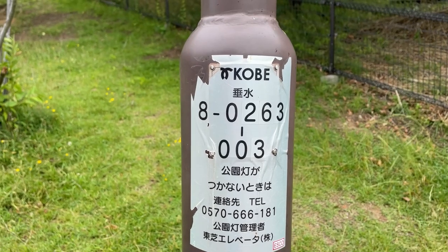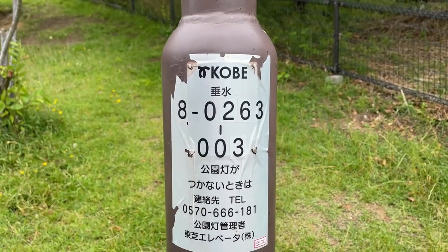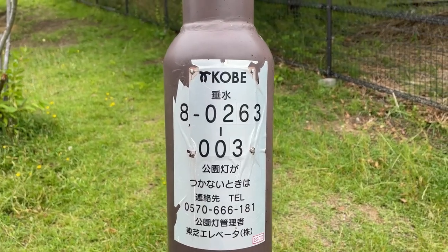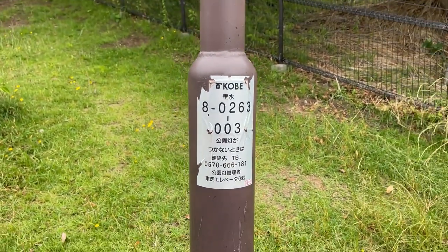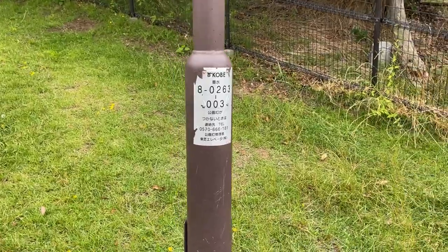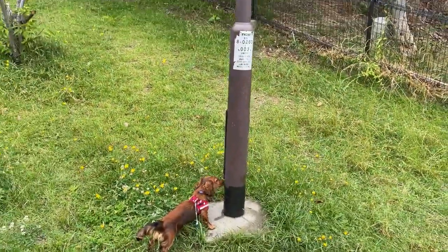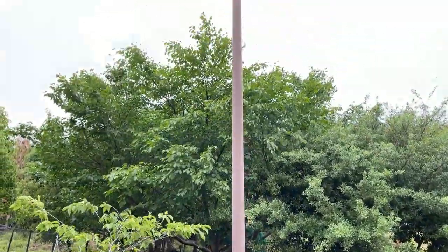In my case the number is 0570-666-181. The number above it identifies this particular street lamp — the 'dento.' You would need to report that ID number to identify this specific street lamp. Now you know what that sticker means!